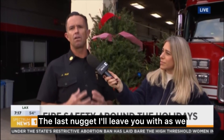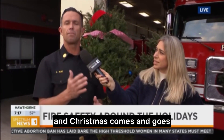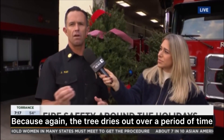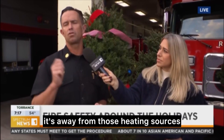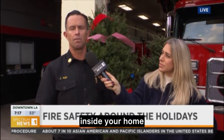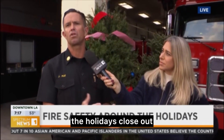The last nugget: as we finish out the holidays and Christmas comes and goes, we want to make sure we dispose of our Christmas tree by New Year's. The tree dries out over a period of time, even if you're watering it and keeping it away from heating sources, and it can present a significant fire hazard inside your home. So make sure you're getting rid of it as the holidays close out.